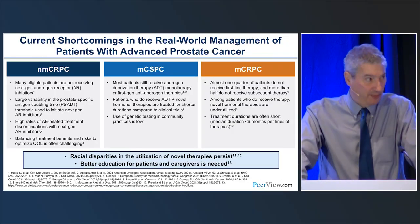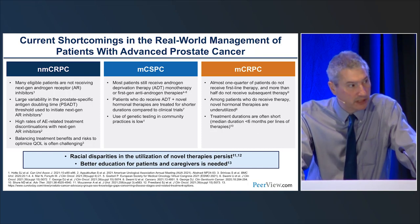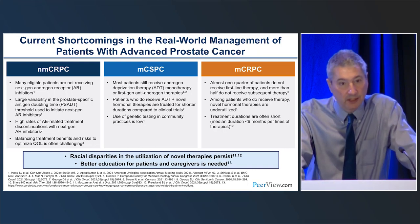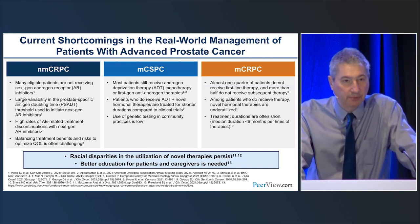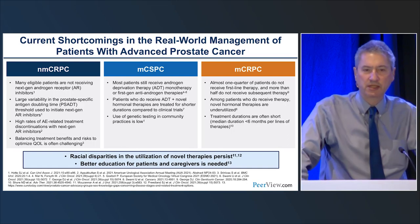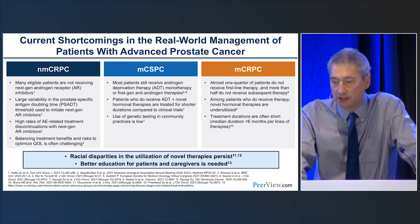We're going to talk about castration-sensitive metastatic prostate cancer first, and then we'll move on. When we look at the space of prostate cancer from biochemical failure on, in the non-metastatic setting, there's still limited uptake of some of the oral agents approved on the basis of overall survival. In the castrate-sensitive metastatic setting, there is compelling evidence about the role of intensification of ADT — perhaps surprisingly but shockingly dramatically underutilized in the United States. In the MCRPC setting, there are still multiple lines of therapy that many patients do not receive, and there are educational deficits among clinicians who practice.